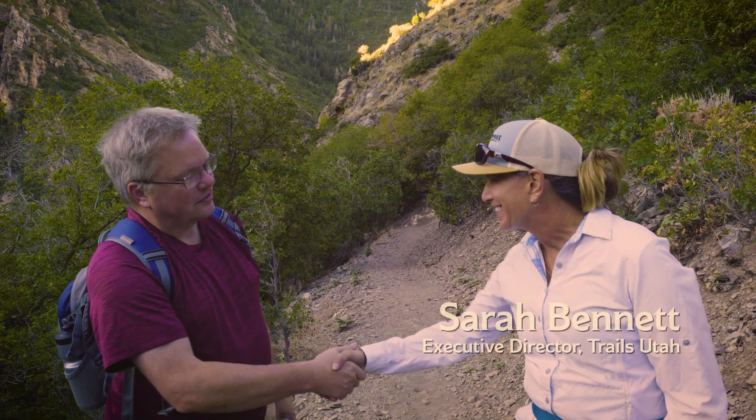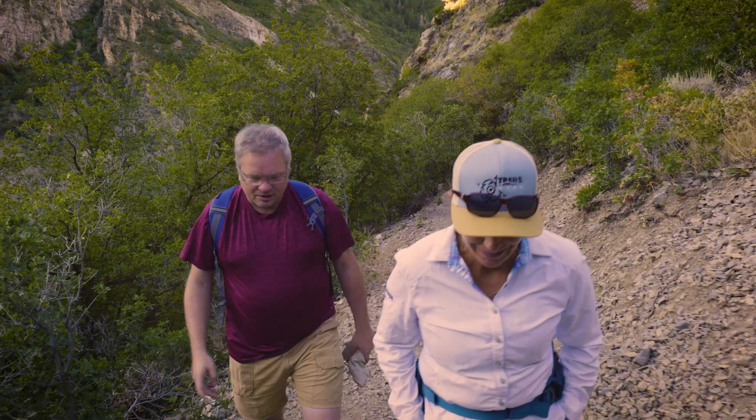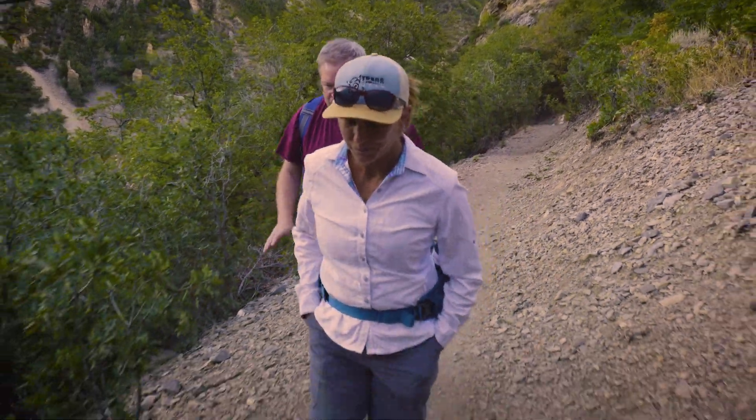So this is Sarah Bennett. Sarah is the Executive Director of Trails Utah, which is a really important organization that's helped build a lot of trail throughout the state, including a fair amount of the Bonneville Shoreline Trail. Sarah, tell me a little bit about this particular trail.